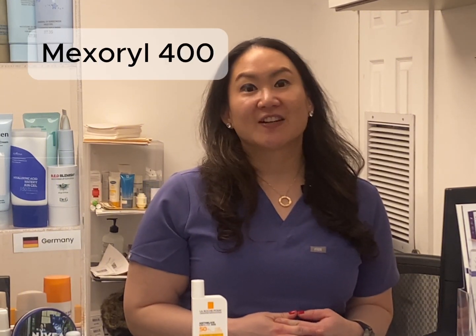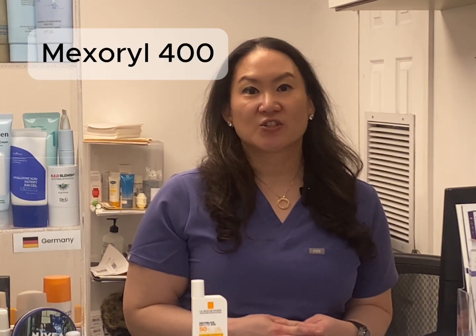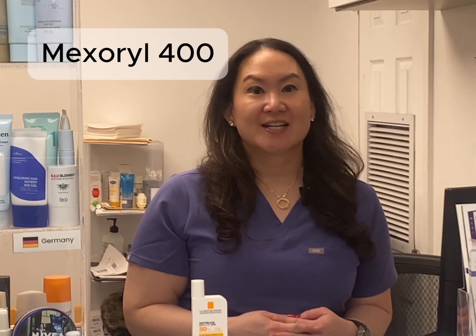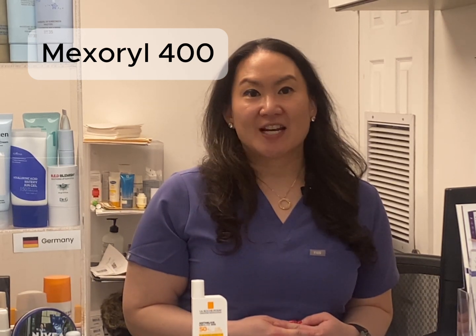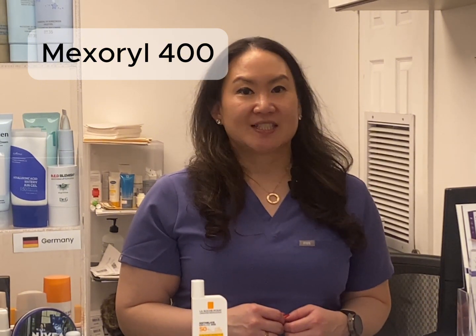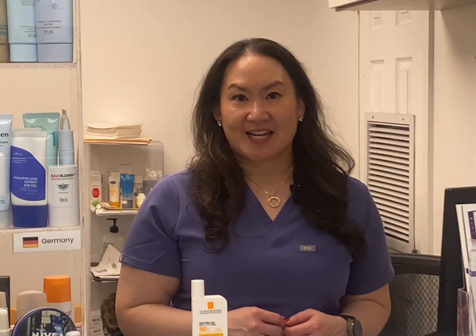Which filters are we talking about exactly? Mexoryl 400 is the first filter specifically designed to protect against ultra-long UVA rays in the range of 380 to 400 nanometers. These rays penetrate deeper into the skin, causing photoaging, oxidative stress, as well as DNA damage that can contribute to skin cancer. Until now, no filter effectively blocked this part of the spectrum.